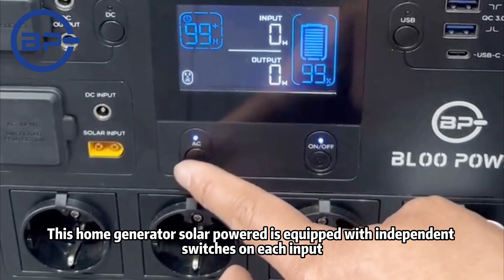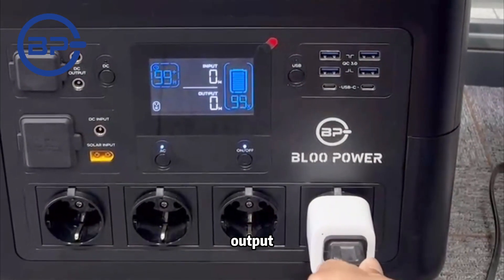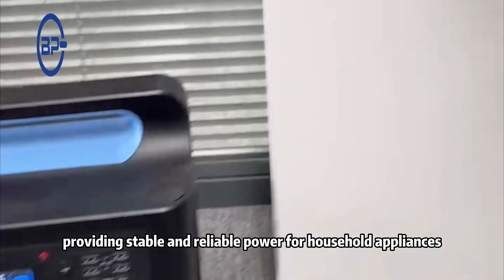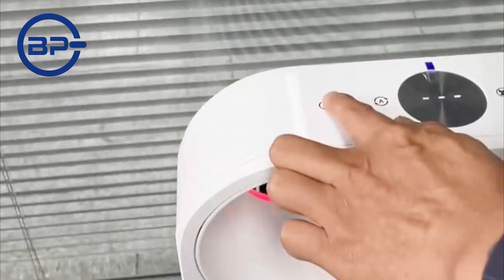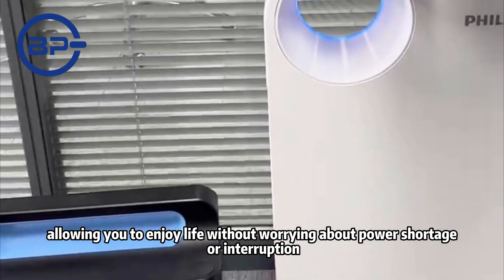This home generator solar-powered is equipped with independent switches on each input, output, and USB port, providing stable and reliable power for household appliances, allowing you to enjoy life without worrying about power shortage or interruption.